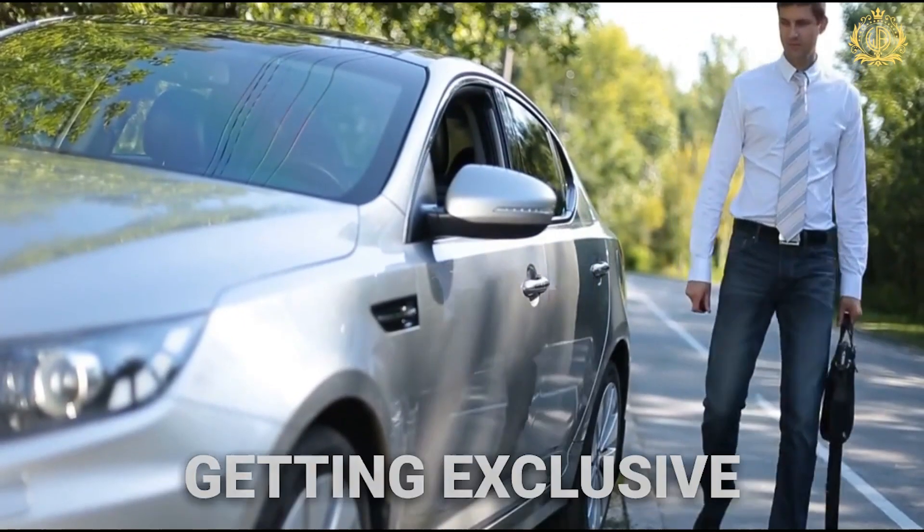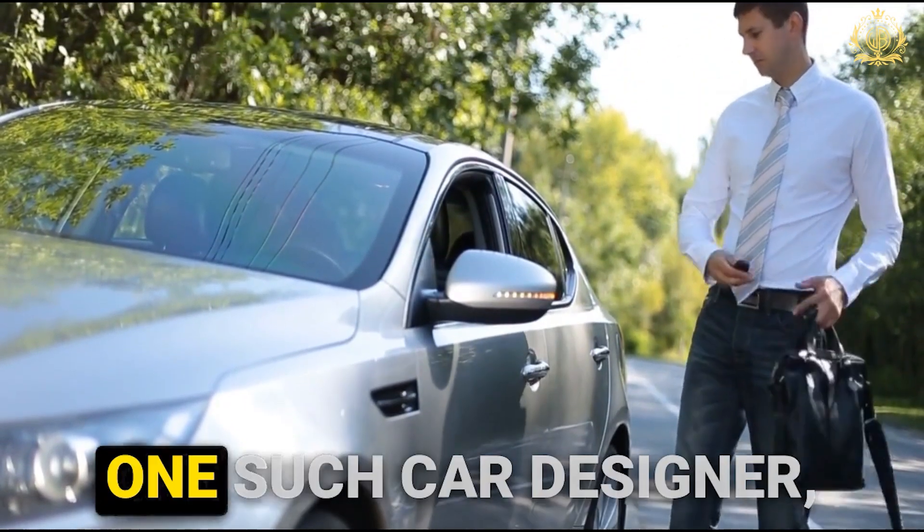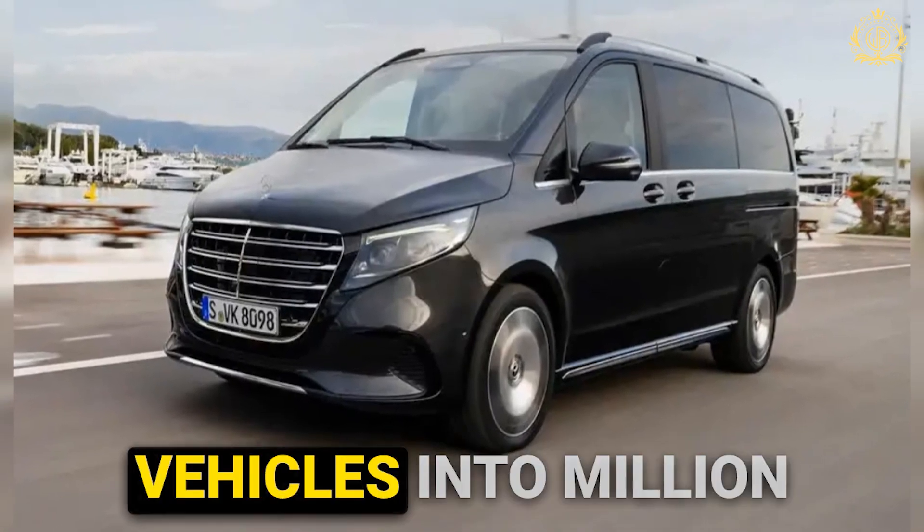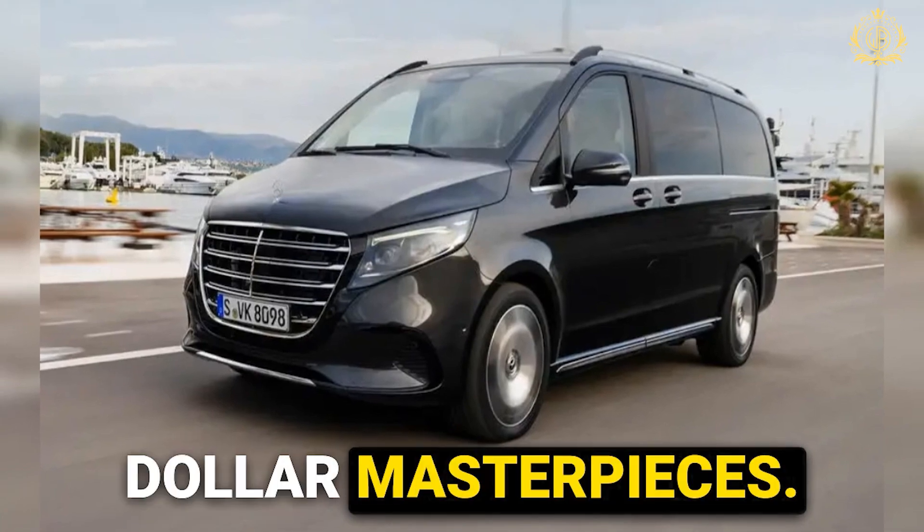Well, buckle up, because today we're getting exclusive access to the world of one such car designer — a mastermind who transforms ordinary Mercedes V-Class vehicles into million-dollar masterpieces.